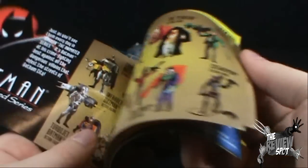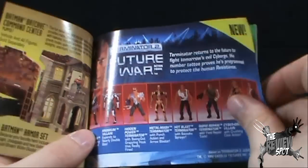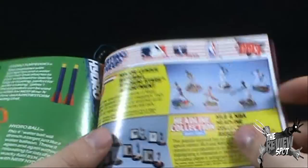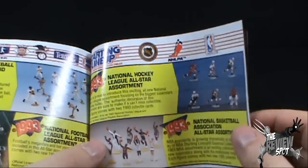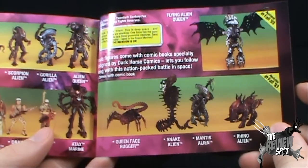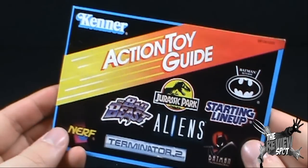There's the Batman the Animated Series section — doesn't get any better than this. Some fantastic vehicles: the Batmobile, Bat Cycle, even the Hover Bat. You just can't get stuff like this anymore. We've got Terminator 2, we've got Nerf, more Nerf, Turbo Screamers, the Turbo Torch, Starting Lineup — not really my thing but it might have been yours — and some Aliens. That's not really part of the actual toy but something I definitely wanted to show in the review.